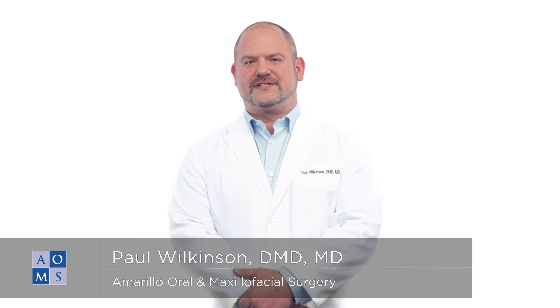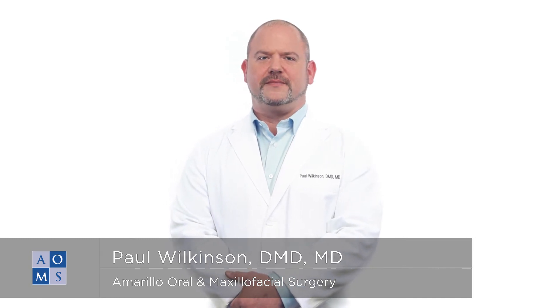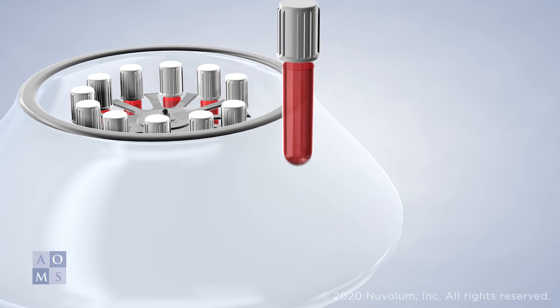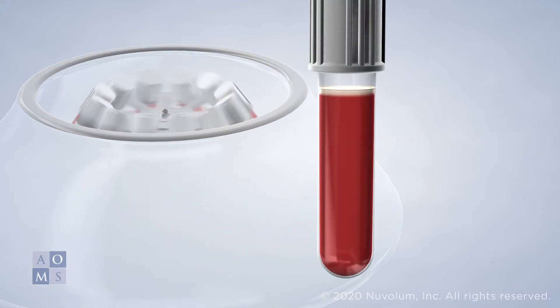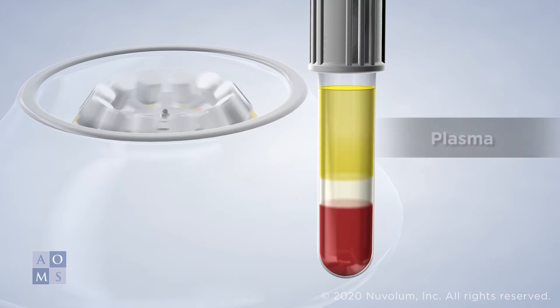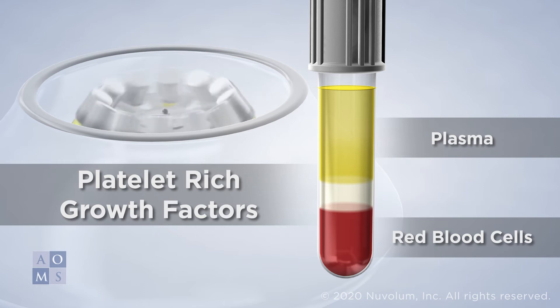With advances in biological sciences, we can greatly enhance the way your body heals following treatment. Our office utilizes platelet-rich growth factors, or PRGF, to stimulate healing. PRGF is created from platelets in the patient's own blood sample, which will be taken at the beginning of the procedure.